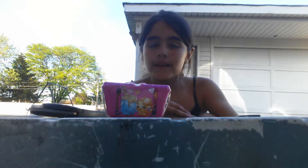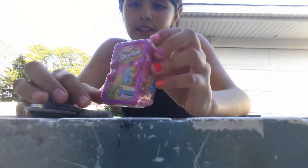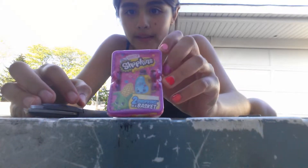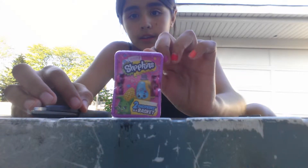Hey guys, I'm outside. Today I have a Season 2 Shopkins Blind Basket. I found them at Target.